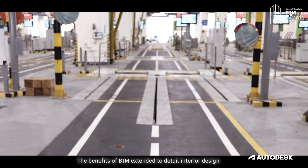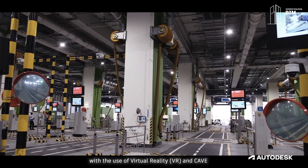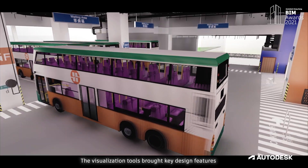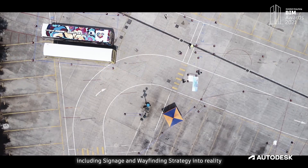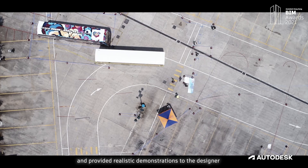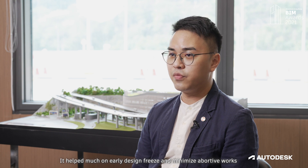The benefits of BIM extended to detailed interior design with the use of virtual reality and CAVE. The visualization tools brought key design features, including signage and wayfinding strategy, into reality and provided realistic demonstrations to the designer, client, and practitioners. It helped much on early design freeze and minimized rework.